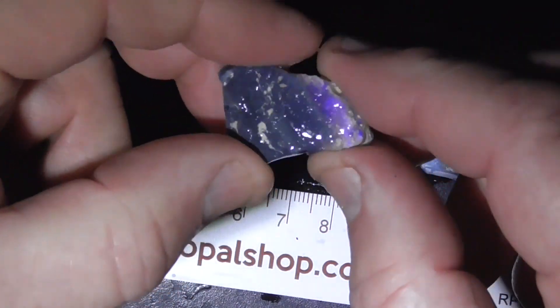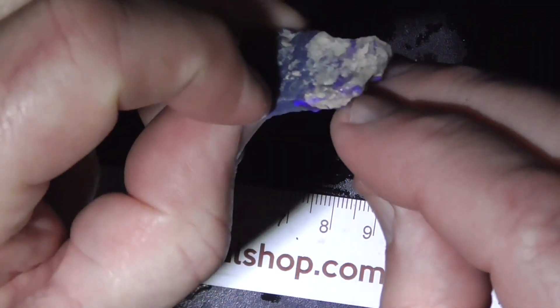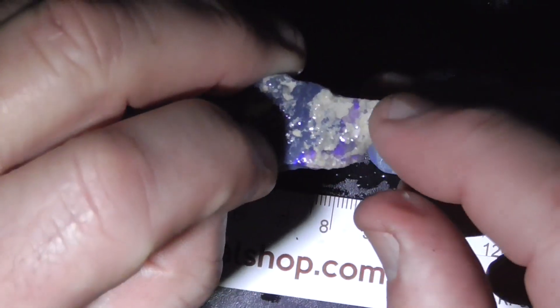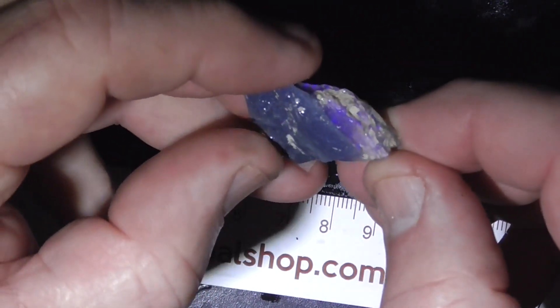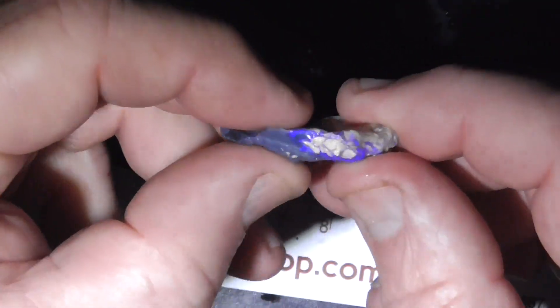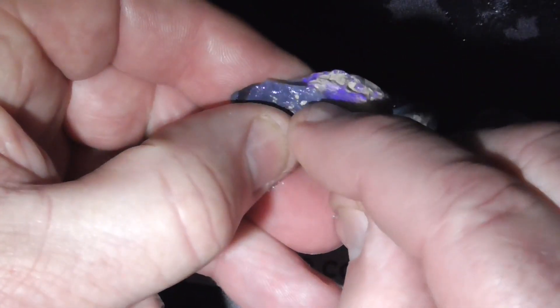First piece — you can see the bright crystal on the end here. It's got sand in it here, so maybe just a small stone under here.